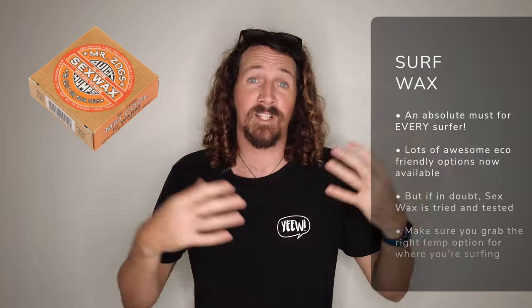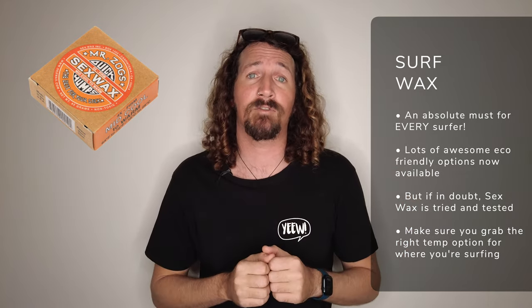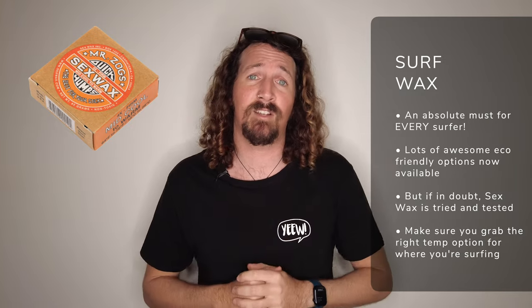I can't have a guide to the best surf accessories without including the humble block of surf wax. There are hundreds of different brands, but I really like the eco alternatives like Sticky Bumps Honey Wax. If I can't get hold of that, Sex Wax is my go-to — super reliable and you can get it pretty much everywhere. Just make sure you get the right temperature rating for your surfing conditions, whether you're heading to a tropical surf trip or colder climates. Make sure you're really stocked up — you don't want to be that person always scrounging for wax.